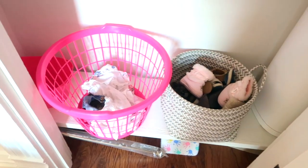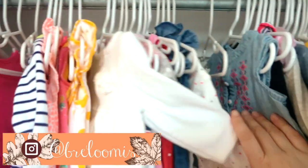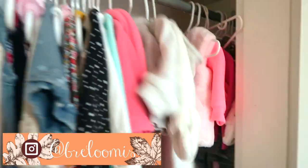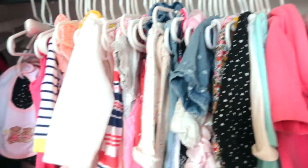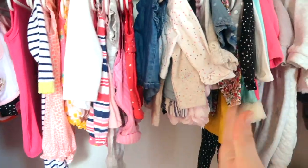Okay, so as you can see it's just kind of all over the place — it's all unorganized. There are probably things in here that do not fit her anymore. I kind of want to color code it — we'll see what we get.